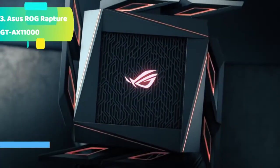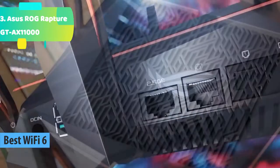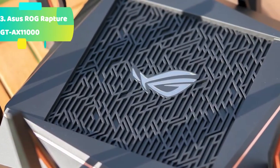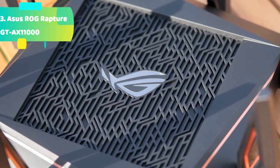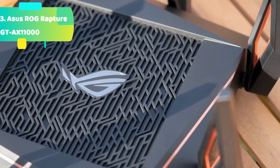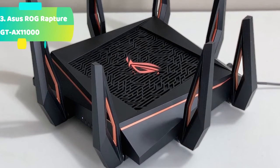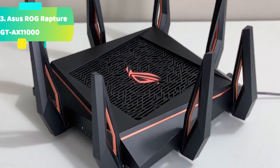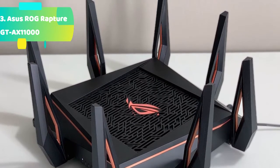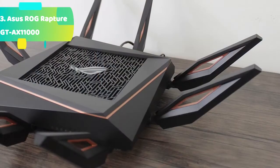At number 3 we have the Asus ROG Rapture GT-AX11000, featuring the 802.11AX Wi-Fi standard for better efficiency, throughput, and range. It delivers ultra-fast Wi-Fi speeds of 11,000 Mbps to handle even the busiest network with ease. It offers triple-level game acceleration to boost game traffic every step of the way from device to game server, powered by battle-ready hardware including a 1.8GHz quad-core CPU and 2.5G Base-T port. It also features front-line network security to neutralize internet threats before they hit your network.